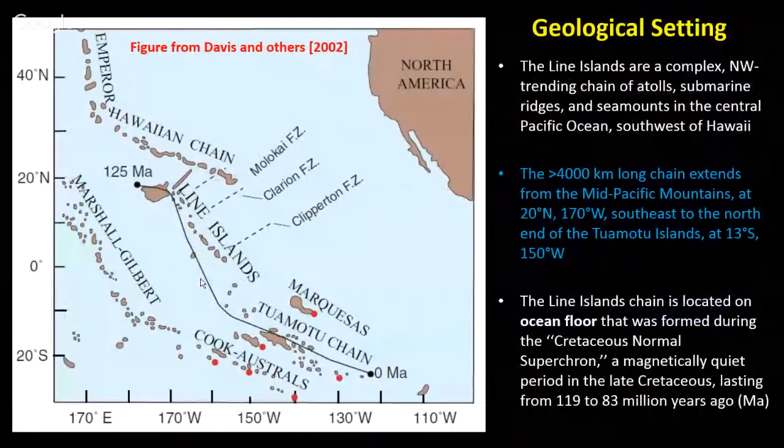For the geological setting: we have the mainland, the Hawaiian chain, and the Line Islands chain. Johnston Atoll was part of the Line Islands, which extend all the way into the South Pacific — to the Cooks, the Tuamotu chains, the Marquesas. It's a whole bunch of seamounts — a northwest-trending chain of atolls, submarine ridges, and seamounts about 4,000 kilometers long. It's located on old seafloor, roughly 80 to 100-plus million years old, formed down in the South Pacific at the East Pacific Rise and moved northwest with plate tectonics.